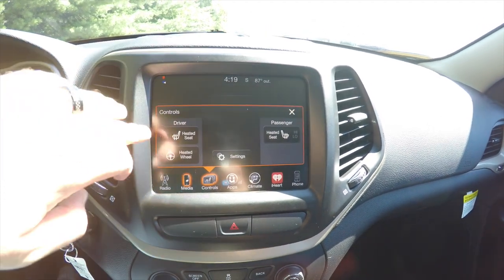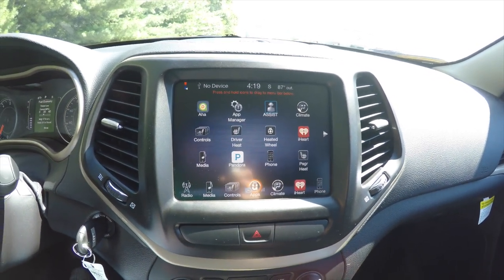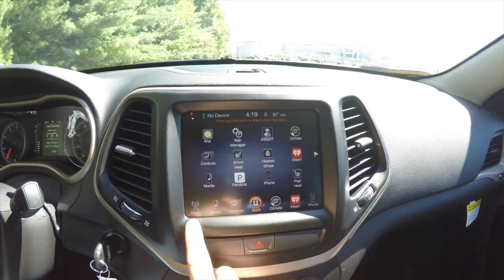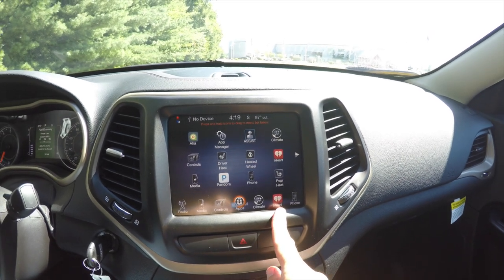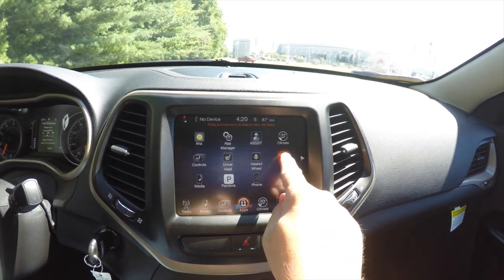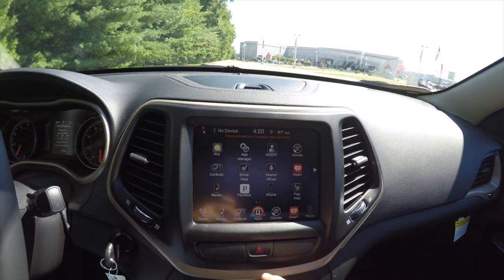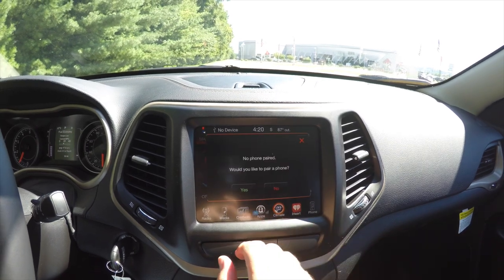Under controls you have your heated seat and heated steering wheel. Here is where it's a little different — they now have an app view that looks very much like a tablet interface. Everything is grouped, but you can move items to and from your hard dock. For example, iHeartRadio is on here, and if you wanted to move your heated steering wheel button, you just click and drag it and it will move right to it. There are a lot of different apps as well — very nice. Climate control and phone control remain the same.